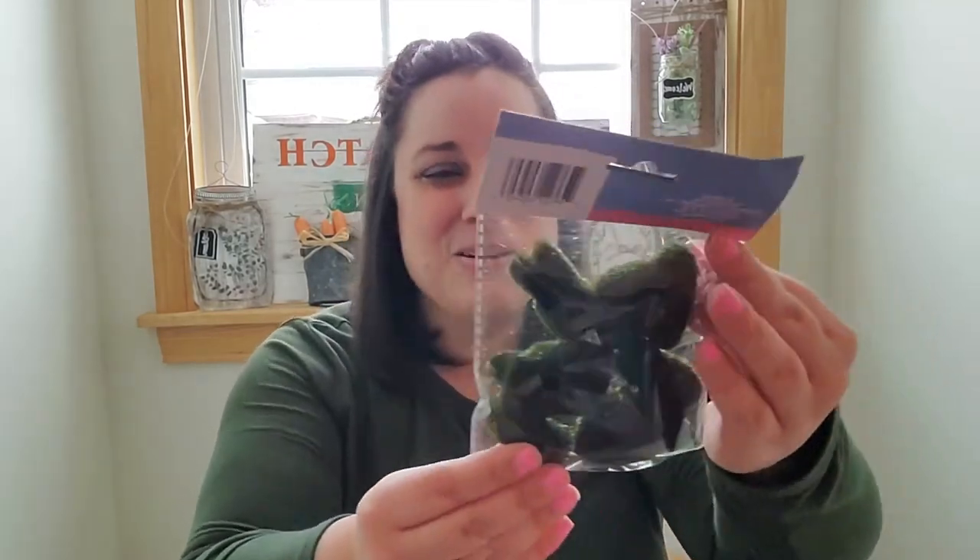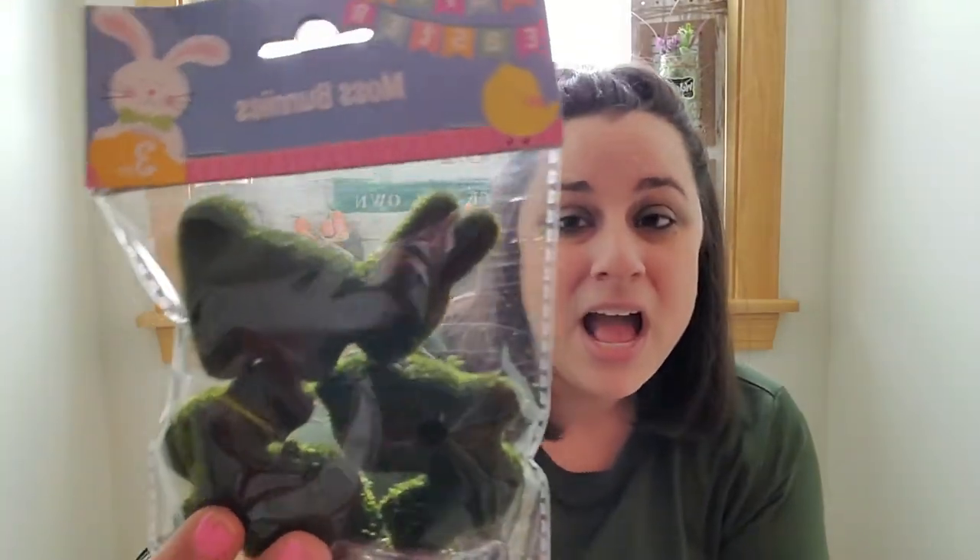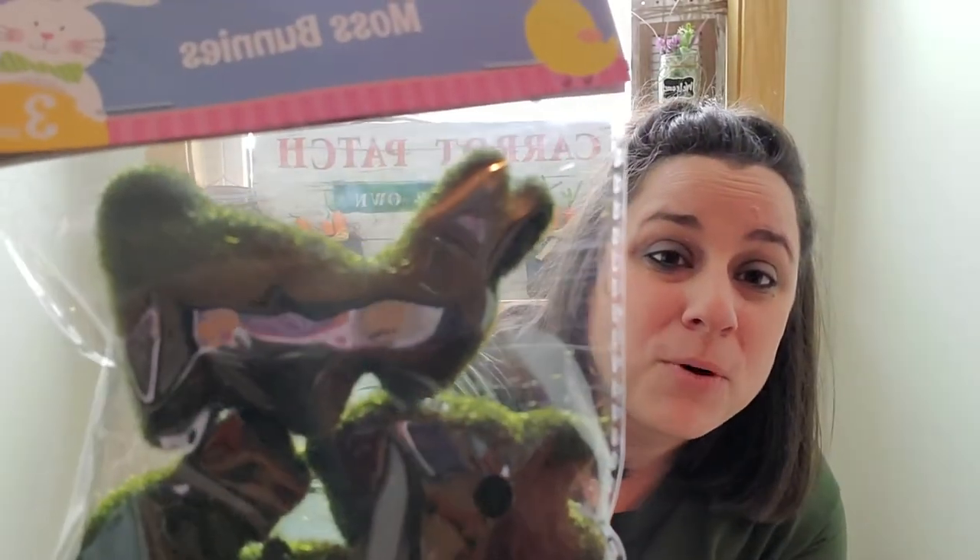Favorite item number two: the moss bunnies! Look how cute these are — I am obsessed. They're three to a pack and of course I got two packs. Look how adorable these moss bunnies are going to be — so fun to craft and display. Hello, tier tray — it's just calling for a tier tray right there! I cannot wait to use these. Definitely pick up some moss bunnies because they are adorable.